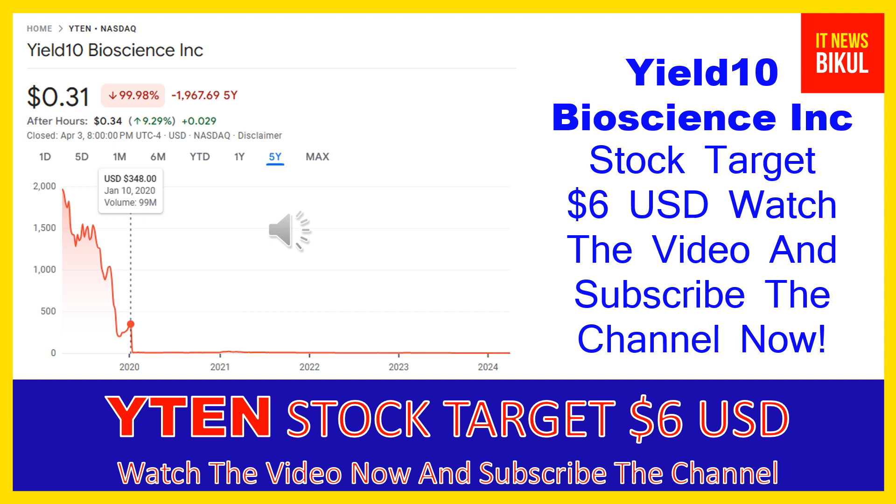Hello friends, today I have taken a very good stock for you that will give you very good returns in coming days. That stock is Yield 10 Bioscience Inc. Friends, YTN stock now closed at 31 cents USD level on April 3rd, 2024. If you want, you can invest now on YTN stock and you can earn good profit in coming days.